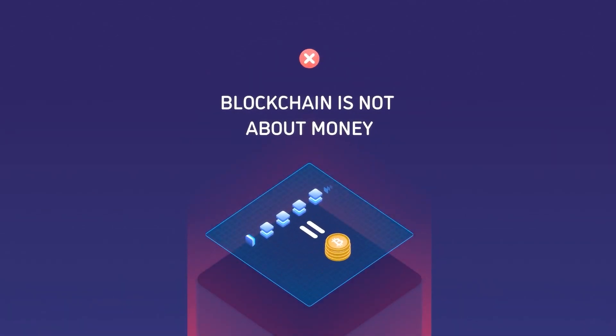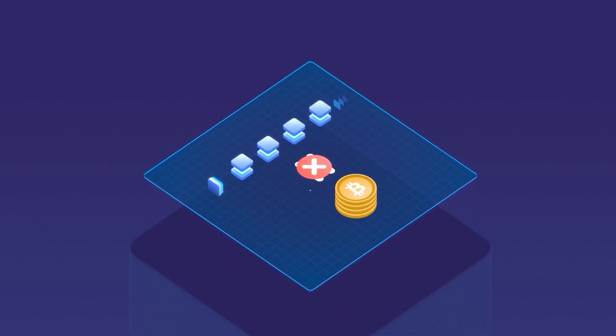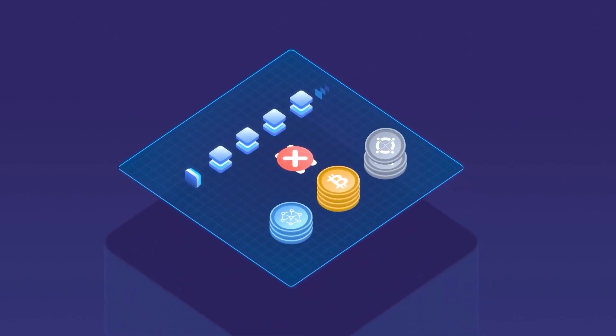The first step to understanding blockchain and its potential is to understand that blockchain is not about money. Using a blockchain to create digital currencies is just one of its game-changing applications.